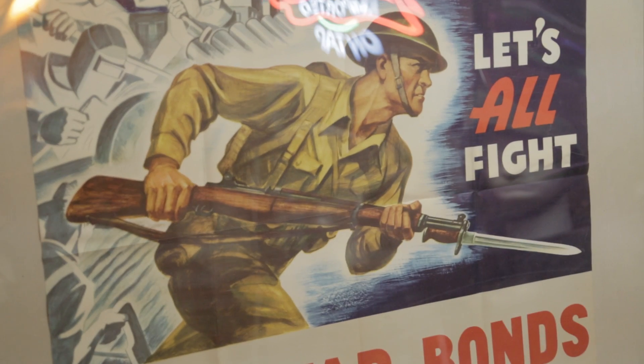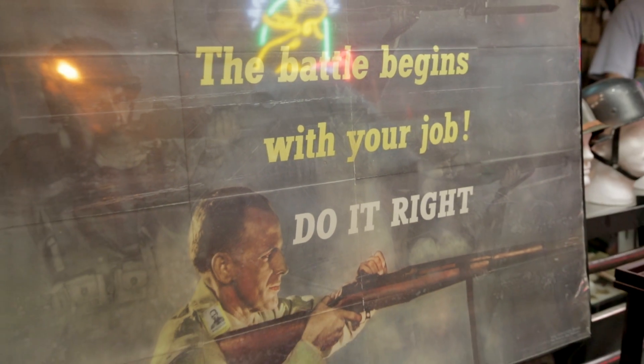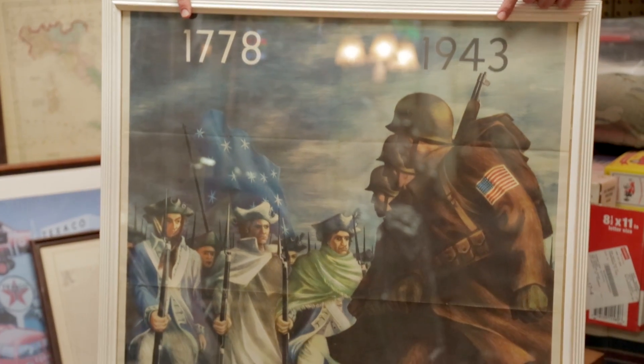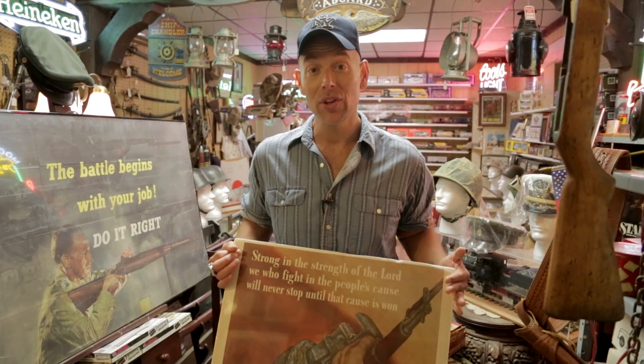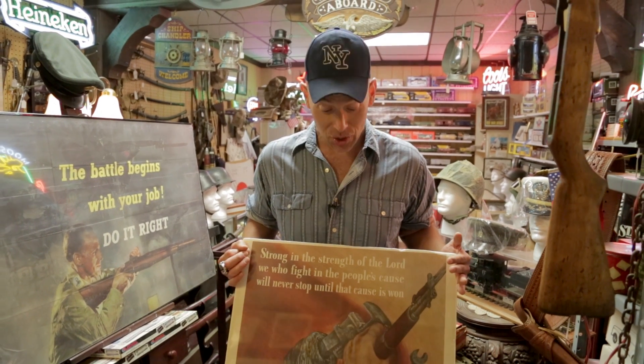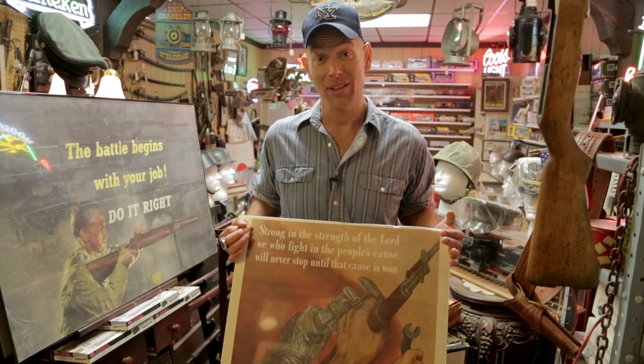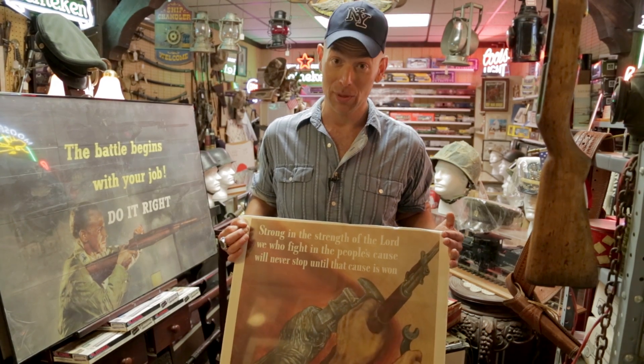As everybody knows, I'm a huge fan of ephemera, and my favorite subset of that category is anything having to do with World War II. I particularly love the 1940s posters that were promoting everything that was happening and trying to keep the home front understanding that they had to fight the fight here as well as the fight that was going on there.